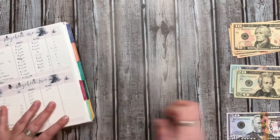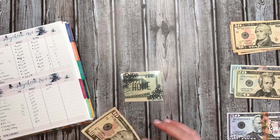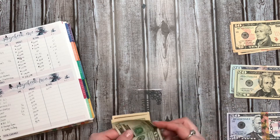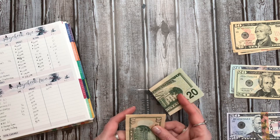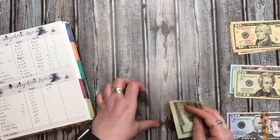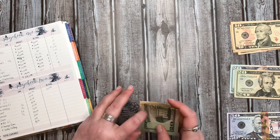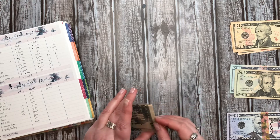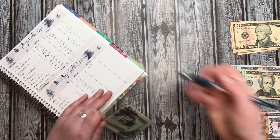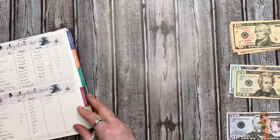Next up is toiletries, and that goes into this home envelope. That is going to get $10. I currently have $20 in there right now, so we're just going to add to it for when I need anything. This envelope, if I don't use it during the month, gets rolled over into my Sam's purchases. So we now have $30 in here.